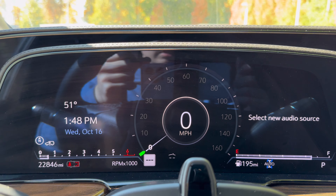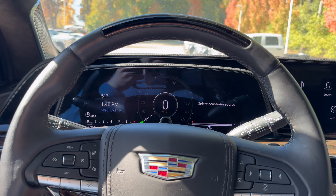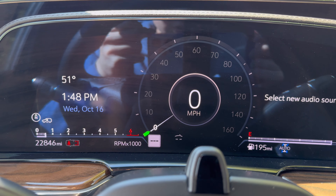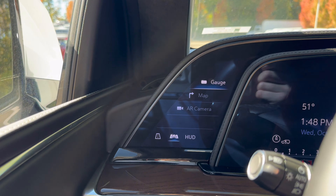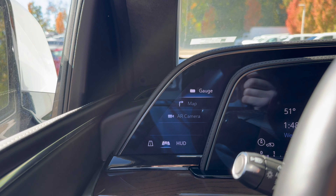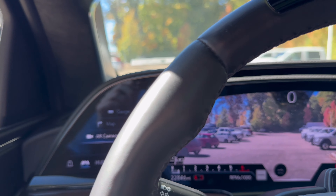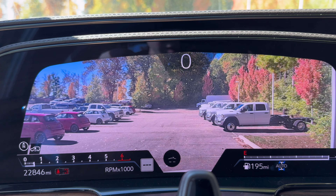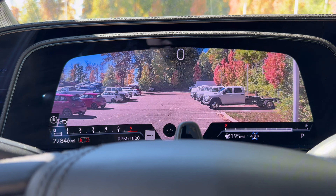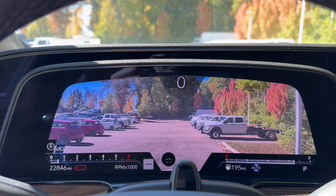As far as the gauge cluster is concerned, it is part of this massive 36-inch curved OLED display. It is very customizable — you can see the traditional gauge cluster, but you can also choose between a map, an augmented reality camera, and night vision, though night vision is not equipped on today's model. The augmented reality camera will show what is directly in front of you and will even put an arrow down on the road if you are using navigation. Cadillac really innovated with this gauge cluster design.